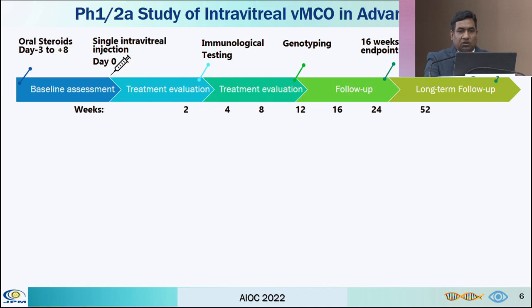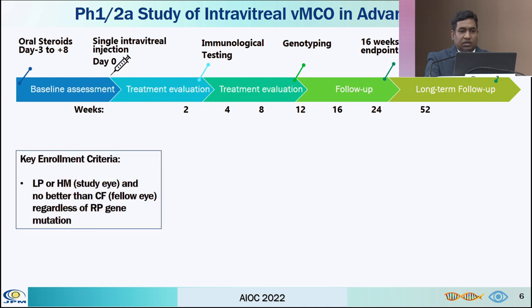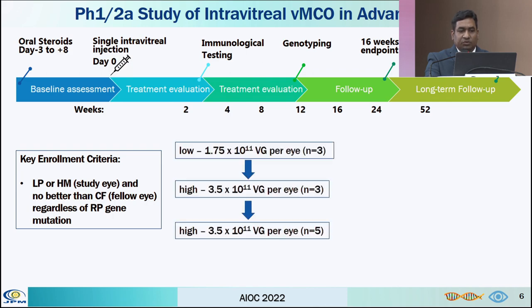This is the design of the study. The key enrollment criteria was either perception of light or hand movement in the study eye, and no better than counting fingers in the fellow eye, regardless of the RP gene mutation. The study population was divided into three cohorts. The first three received 1.75 × 10¹¹ vg/eye, and after testing safety and efficacy, we proceeded to the next cohort which received 3.5 × 10¹¹, and the next five received the same dose.